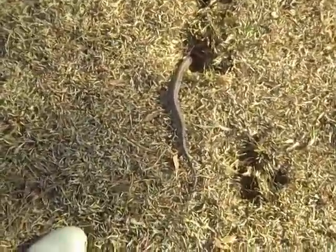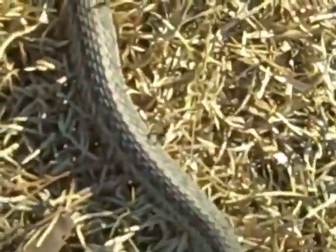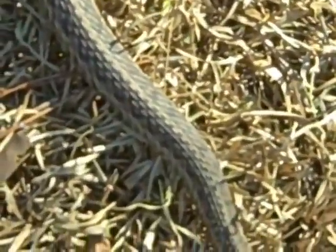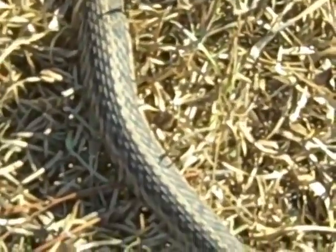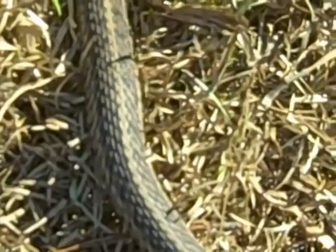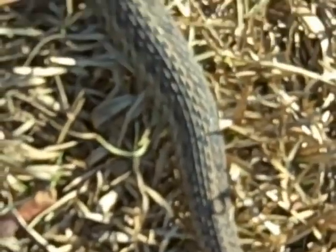I'm gonna get up as close as I can to its markings so somebody can tell me what kind of snake it is. It has a light tan streak down the back and is darker on either side. The end of its tail looks bloody — I don't know whether my dogs bit it there or what. I need some help. Bye.